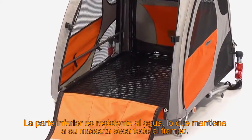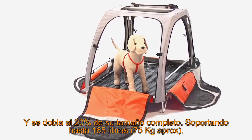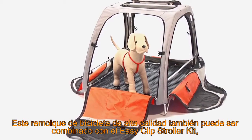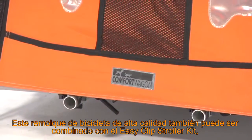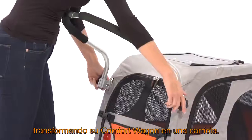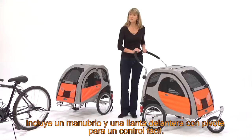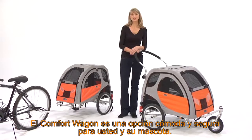The waterproof bottom keeps your pet dry, and folds easily to 20% of its open size. Supporting up to 165 pounds, this high-quality mesh bicycle trailer can also be combined using the EZ-Clip Stroller Kit, transforming your trailer into a push stroller. It includes handlebars and a pivoting front wheel for easy control. The Comfort Wagon Bicycle Trailer is a great addition to you and your companion.